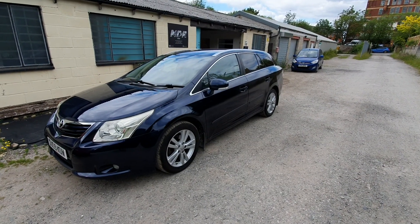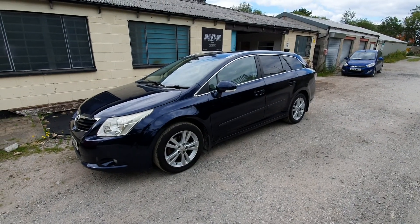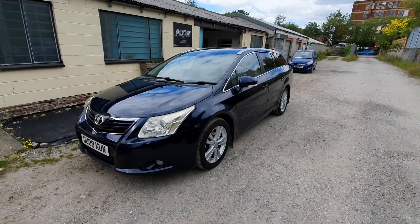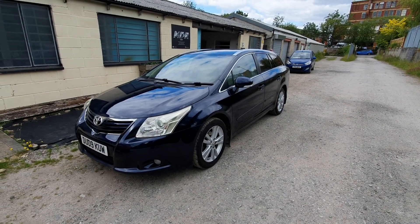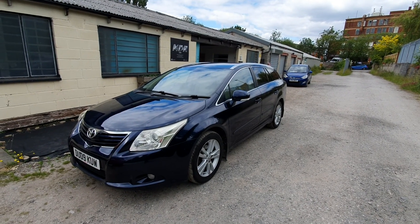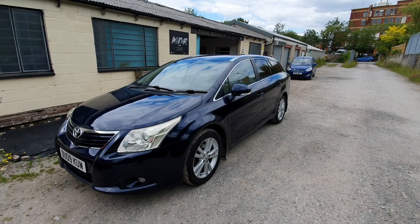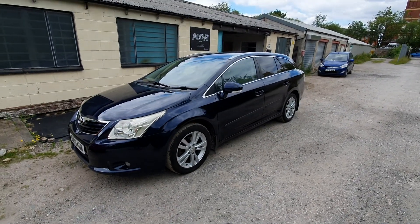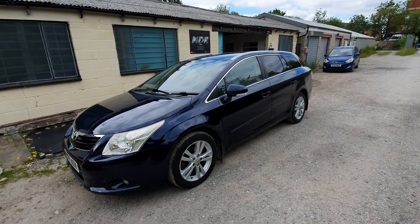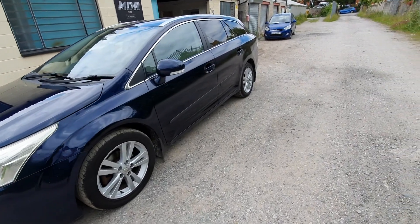Good afternoon and welcome to another video by MDR Cars. Today we've got the 2009 Toyota Avensis 2-litre D4D T4 Estate. It's covered 107,000 miles. It's got excellent service history, last serviced at 100,000, and two owners have had the vehicle since 2013. It's finished in metallic blue with cream leather interior. Let's have a quick look around the vehicle.